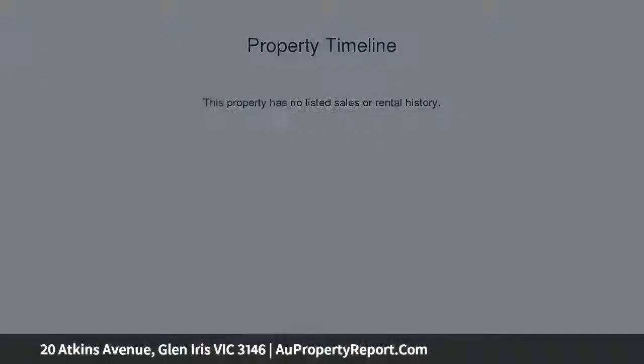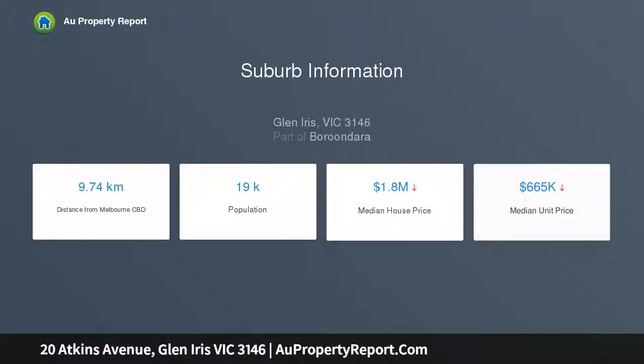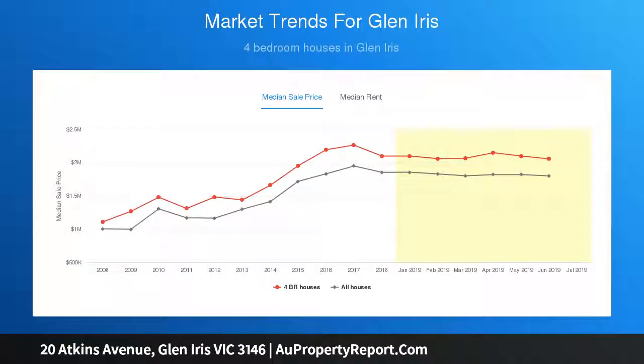This immaculate home offers zoned living options, comprising a spacious living room and adjoining front veranda, plus a cozy sitting area, expansive kitchen, family dining, and a versatile rumpus media games room.